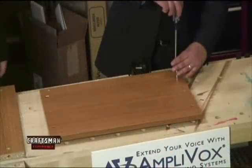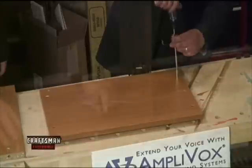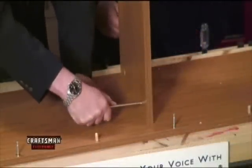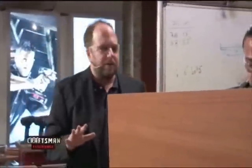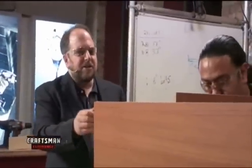Four screws. You just give them one good twist and you're locked in. And there is no glue used anywhere — it's all held together by the pin system that you see here.